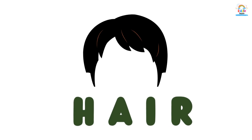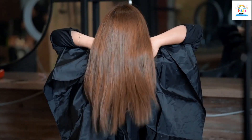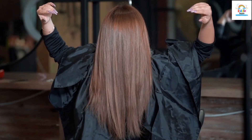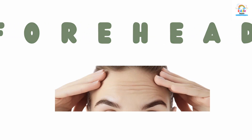These are hair. Hair. This is forehead. Forehead.